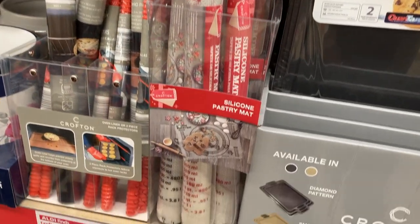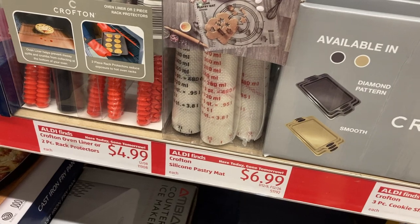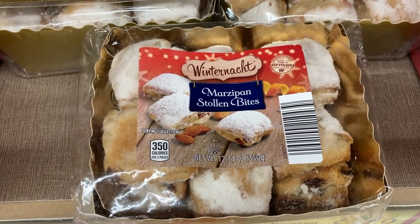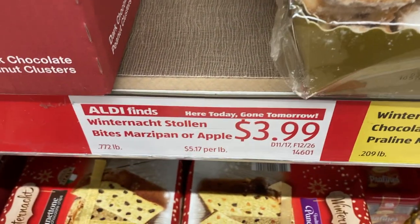They also have these oven liners and oven rack protectors, which I'd never seen before. My Aldi was selling bite-sized marzipan stollen bites, and it looks like they also had an apple flavor too.